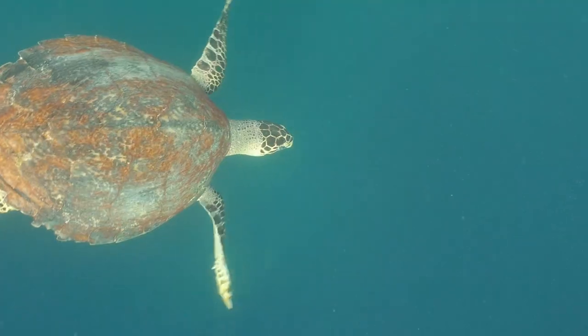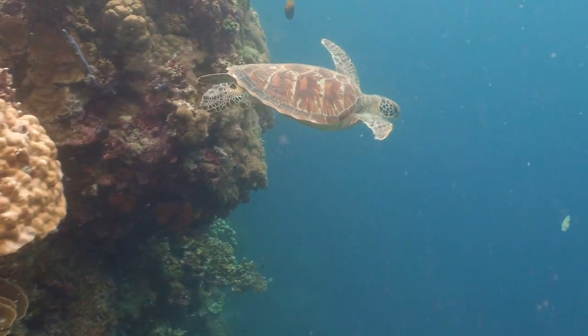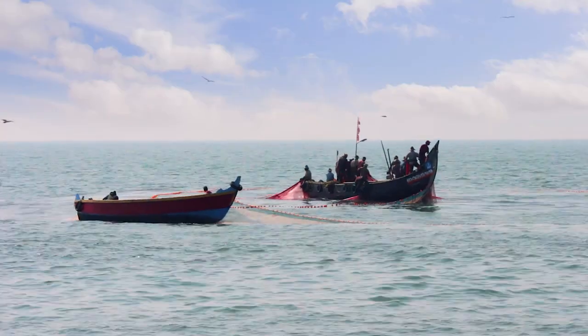Plastic will last thousands of years, so retrieving the nets is crucial for that ecosystem to recover. Everybody was looking for a way of retrieving the nets, which is essential. But if you don't do something with the nets afterwards, there is no economic incentive to continue getting these nets out of the ocean.